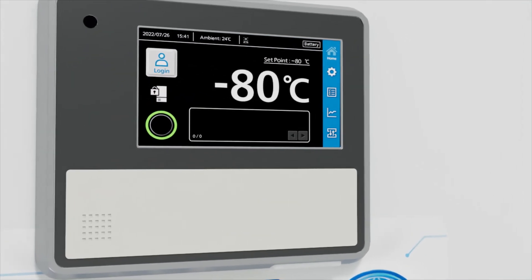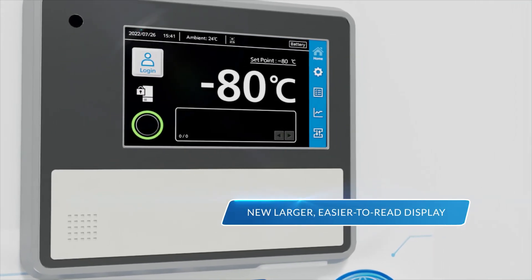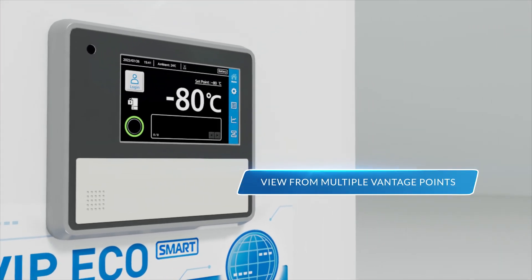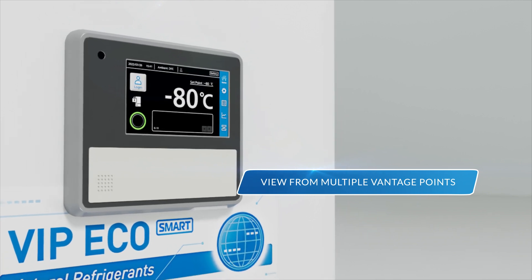Additionally, the MDF VU703VH features a new, larger, and easier to read display that allows users to view it from multiple vantage points.